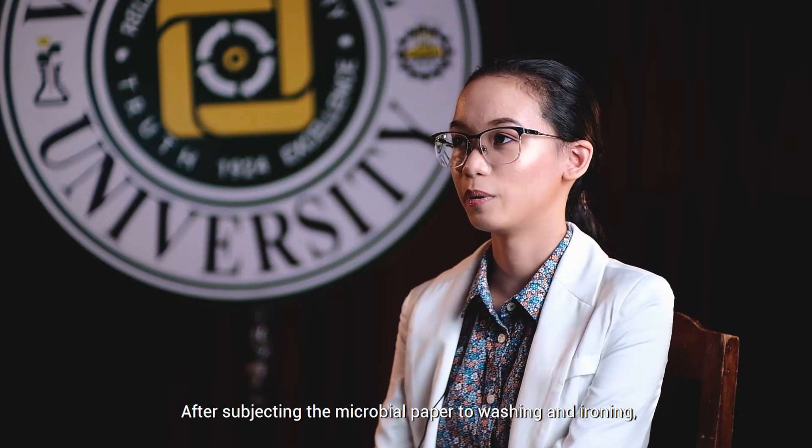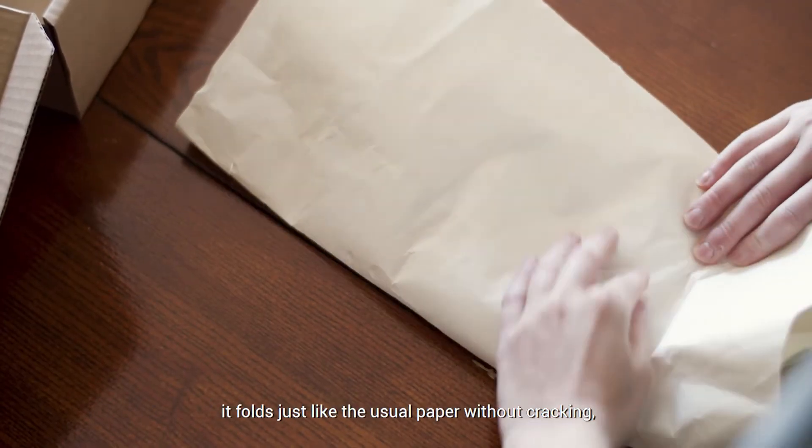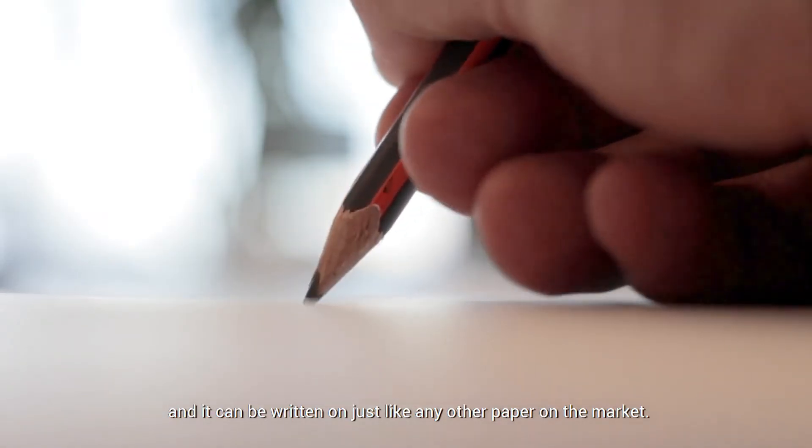After subjecting the microbial paper to washing and ironing, it folds just like the usual paper without cracking, and it can be written on just like any other paper on the market.